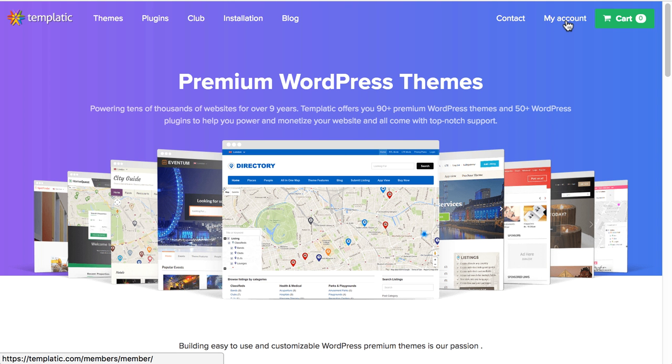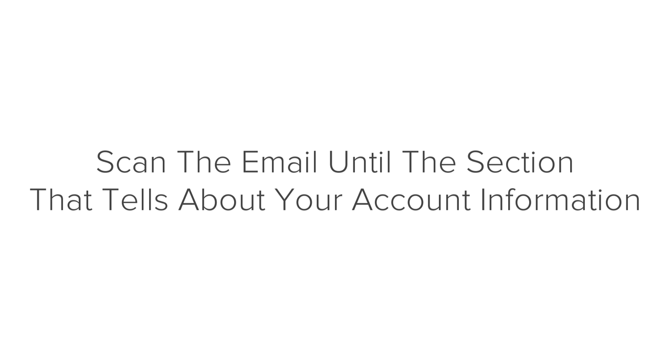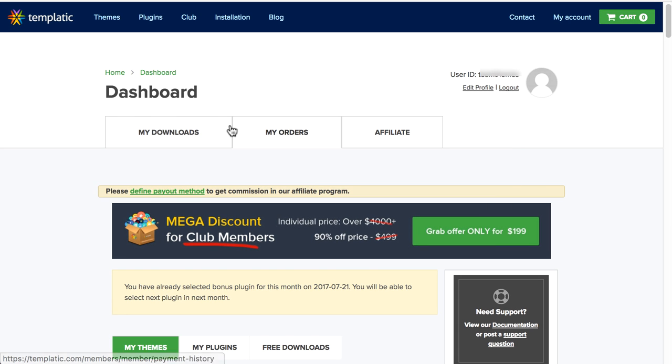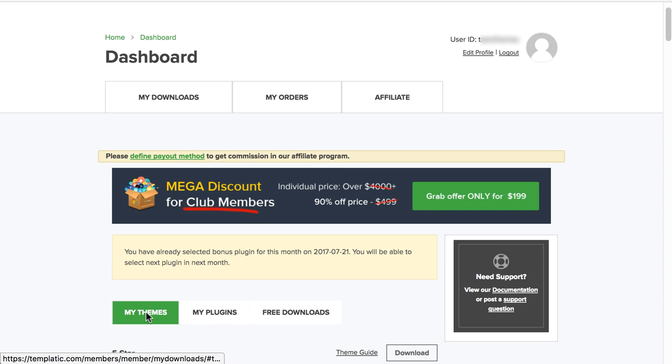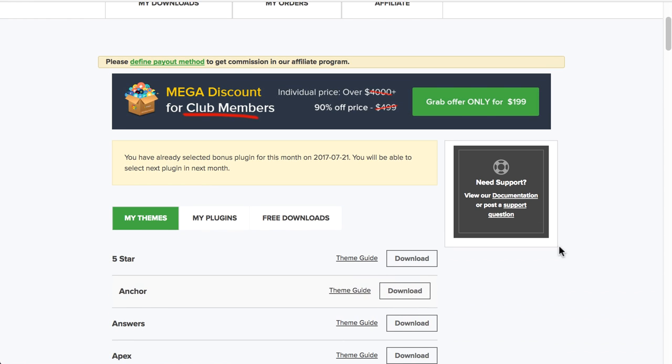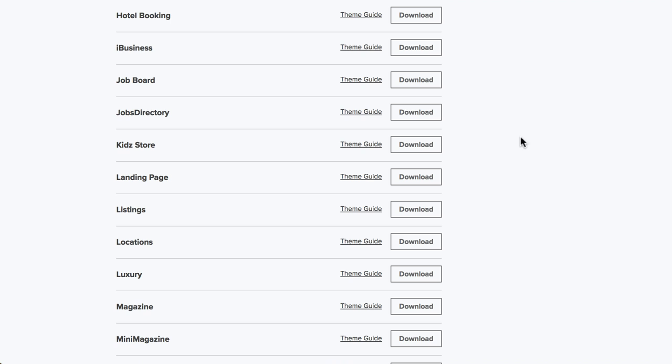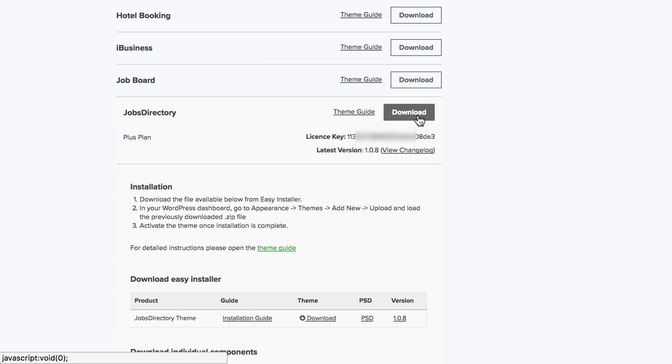Go to templatic.com and click on my account from the menu. Open the welcome email you received from Templatic and scan it until you find the section with your account information. Log in using the username and password from the Templatic email. Once you login, here's the dashboard — click on the 'my downloads' tab. Go to the 'my themes' section and click the download button next to your theme. Under the theme section, click the download button to download the theme.